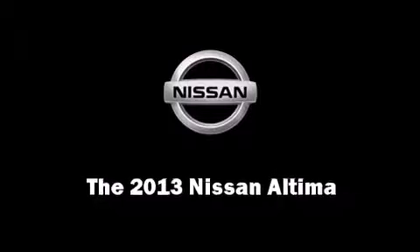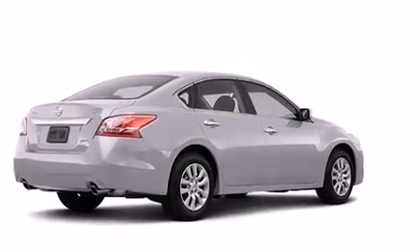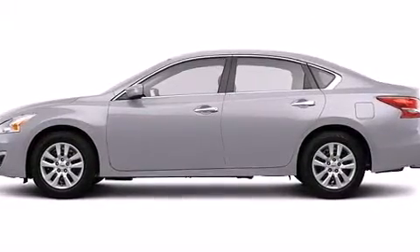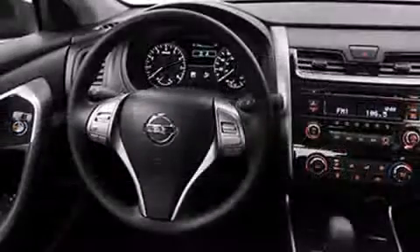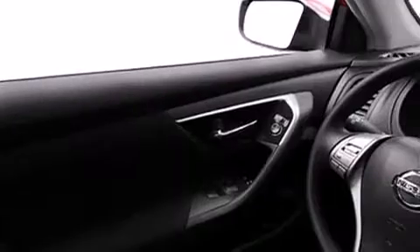Climb inside the 2013 Nissan Altima. This four-door sedan leads among competitors in its segment. Under the hood you'll find a four-cylinder engine with more than 170 horsepower, providing a smooth and predictable driving experience.